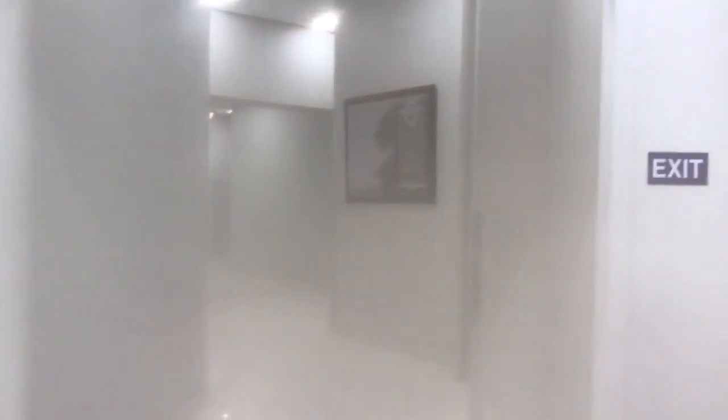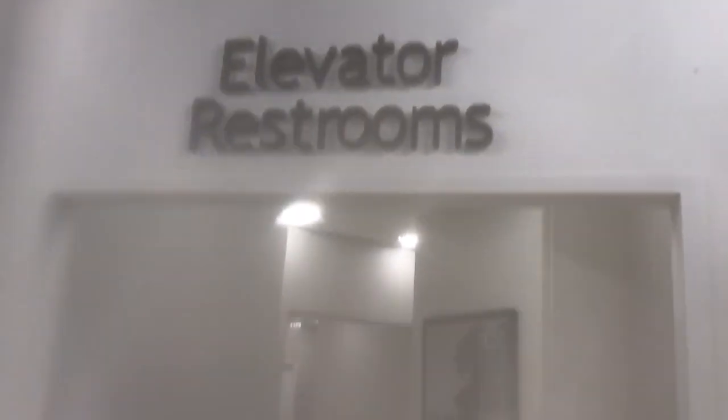This is the elevator at Macy's Townsend Art, Boca Raton, Florida. There's the elevator on the restroom side, and this side. Here are some chairs, and this is a general elevator.